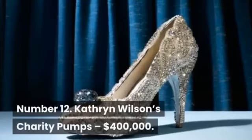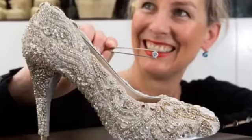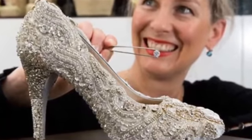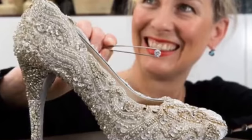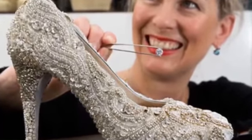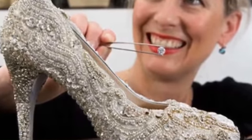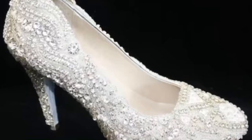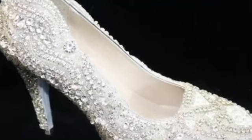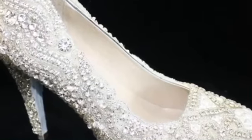Number 12: Catherine Wilson's Charity Pumps, $400,000. Catherine Wilson's flamboyant pumps are covered in diamonds — 21.18 carats to be exact. Wilson Custom created the amazing shoes for a Ronald McDonald House charity auction, which raised close to half a million dollars. The shoes are simply called the Diamond Shoe. Vogue reported that Wilson spent 50 hours painstakingly arranging the white diamonds on the shoes, which are fit for any princess.